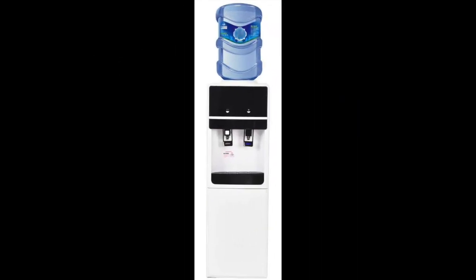Coming in at number 3: the Costway Top Loading Water Cooler Dispenser. This water cooler is compatible with 5 gallon bottles and features a 38-inch tall design. It is a free standing dispenser and will not work as a countertop dispenser. One unique factor is that it comes with a built-in storage cabinet on the bottom, allowing you to store items such as mugs, glasses, coffee, sugar, and coffee creamer.